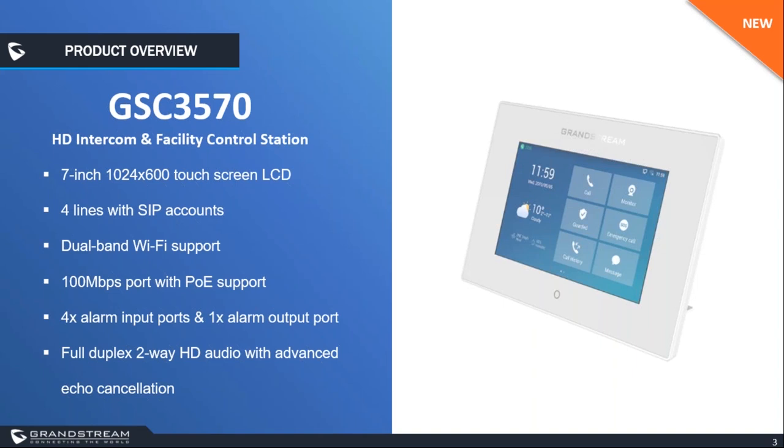You can also use the electric door striker because the GSC 3570 is built with a relay output, allowing it to handle the relay instead of the door station itself. The GSC 3570 also features a 7-inch touch screen LCD and full duplex two-way HD audio with advanced echo cancellation. It offers flexible network connectivity through a fast Ethernet port with PoE and supports dual-band Wi-Fi including 802.11ac.